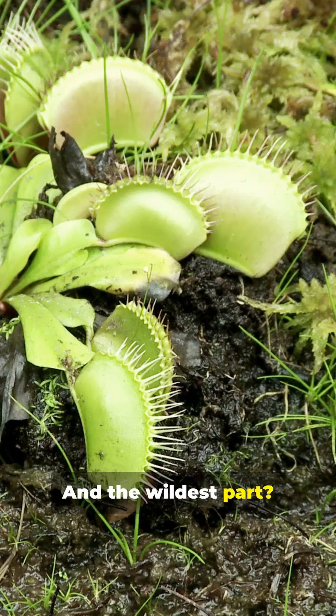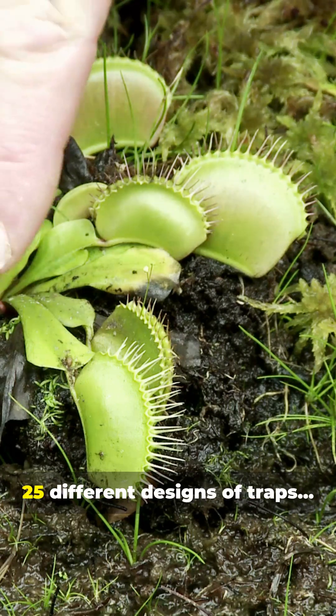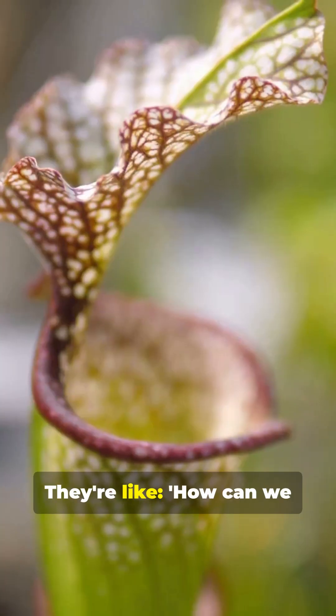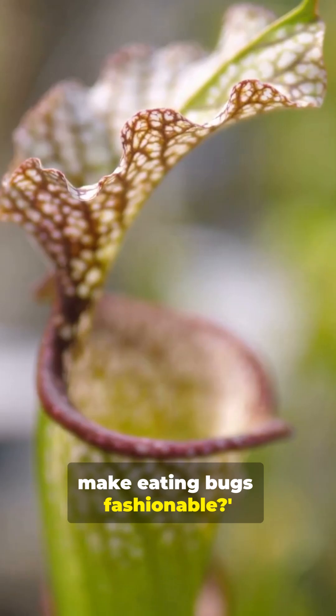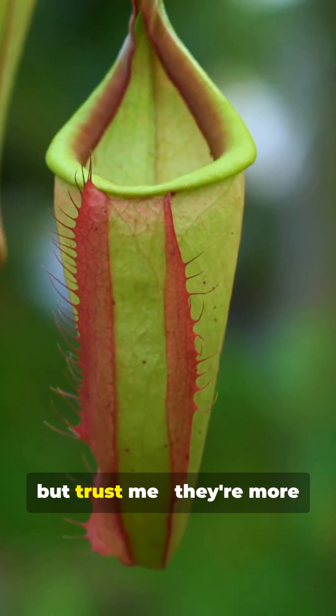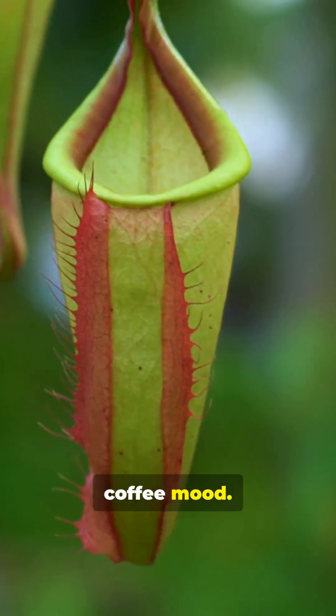And the wildest part? Pitcher plants have evolved 25 different designs of traps, each more dramatic than the last. They're like, how can we make eating bugs fashionable? Pitcher plants may look cute, but trust me, they're more dangerous than your morning coffee mood.